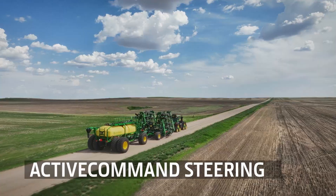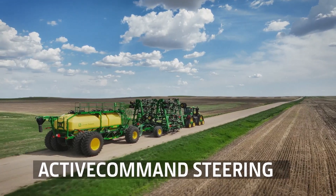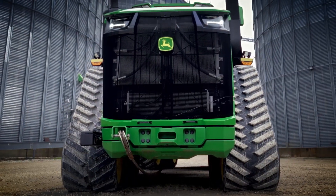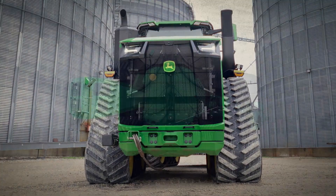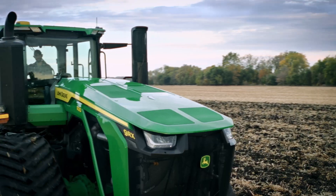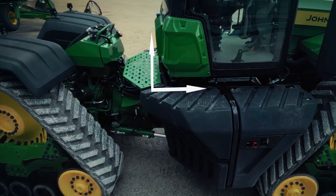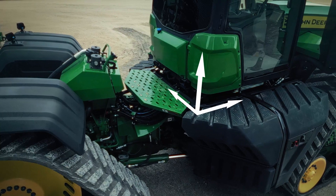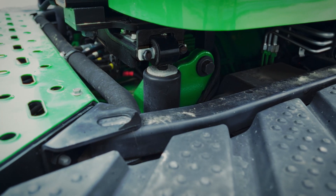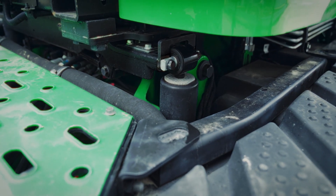It drives beautifully too. The active command steering makes it very easy to control when maneuvering at headlands or on the road. With the narrow 30-inch tracks, the engineers have managed the seemingly impossible — keeping the width below the 3-meter limit. The ride is excellent due to the cab suspension system with three degrees of freedom, very similar to the system on the 8RX, which has had a lot of positive customer feedback. Four shock absorbers positioned in each corner allow the whole cab to move, giving you a very comfortable ride.